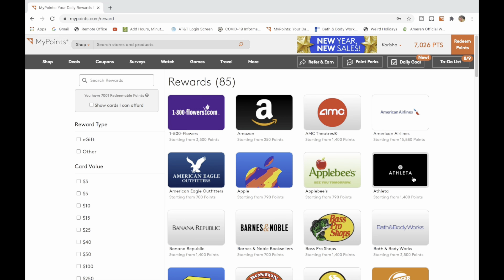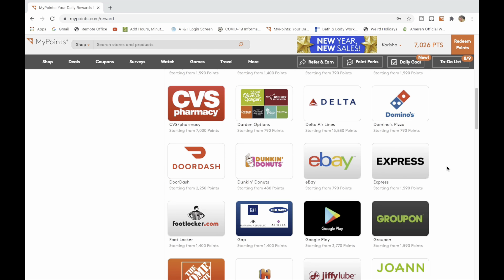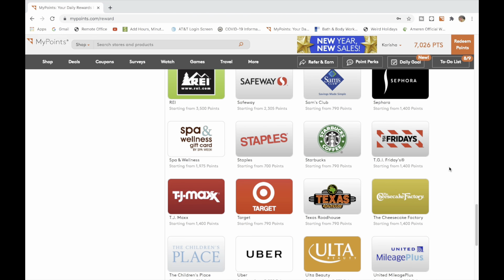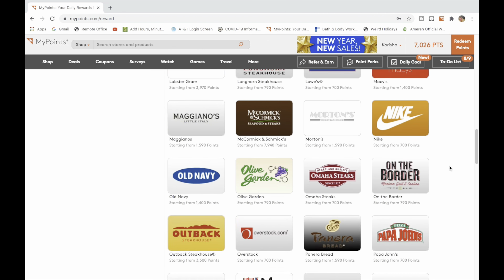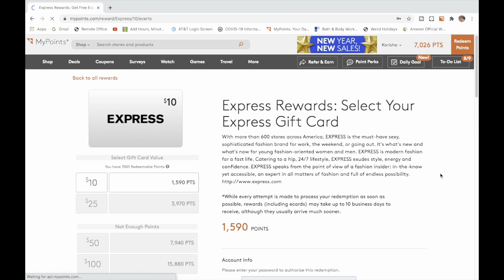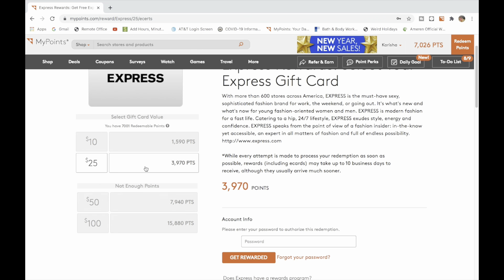I'm trying to have enough points to cash out. Look at all the places you can shop — we have Express, Joann's, Nike, Papa John's, Red Lobster, Fridays, Ulta Beauty, Staples, Amazon — so many places to cash out. Look at Express, one of my favorite stores. It's just showing you the amount of the gift cards you'll receive.